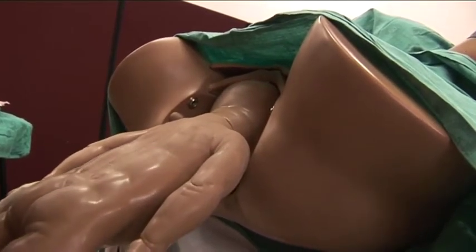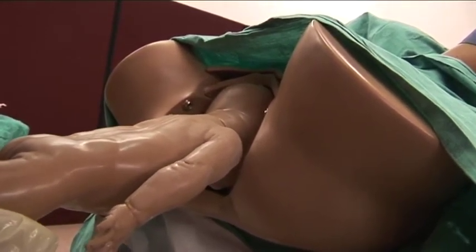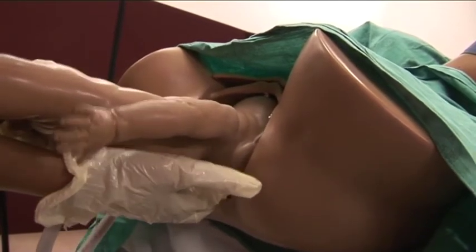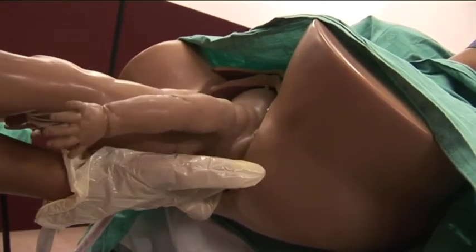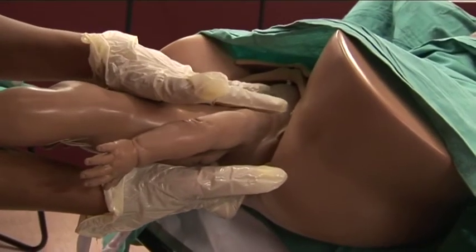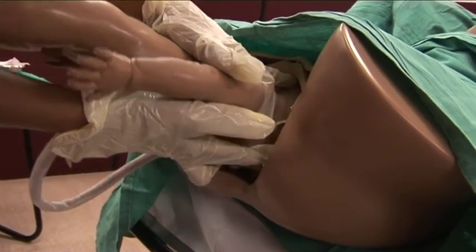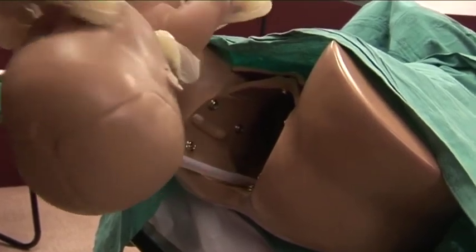If the head is still not delivered, one can perform the Mauriceau-Smellie-Veit maneuver, whereby the breech will lay on the forearm of your right hand. Your middle finger is inserted on the chin of the baby and your index and ring finger on the cheek of the baby. Then your left hand is placed on the top of the breech with your middle finger on the occiput and your index and ring finger on the shoulders. This will assist in flexion of the head so that the breech can be delivered over the perineum.